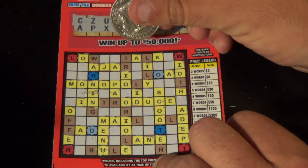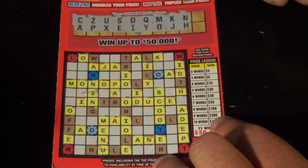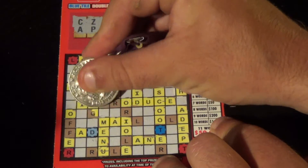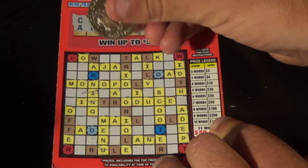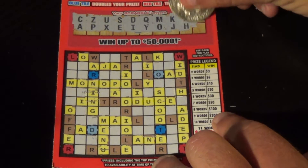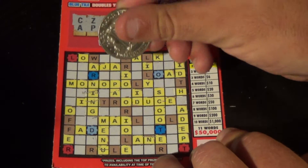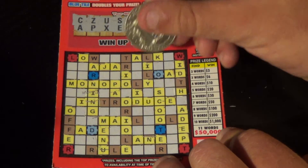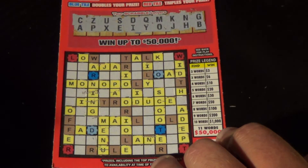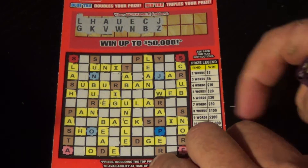I'm not seeing any more N's or H's anywhere. Next letter is a G, and we have a G — looks like just that one G. Last letter is a B, and that is not present on this one here. And that's going to kill it — loozy woozy. On to the last ticket.